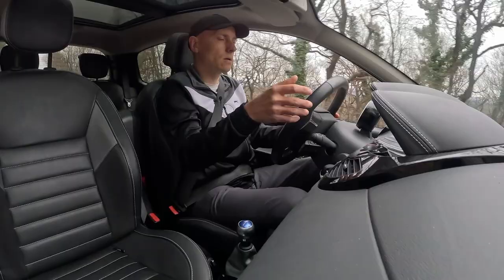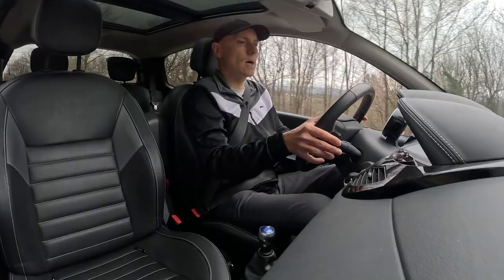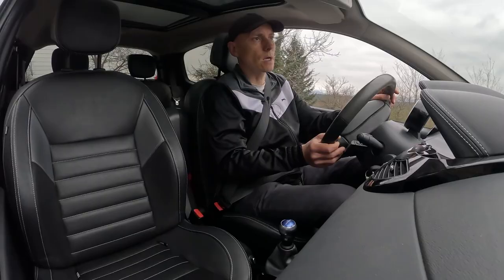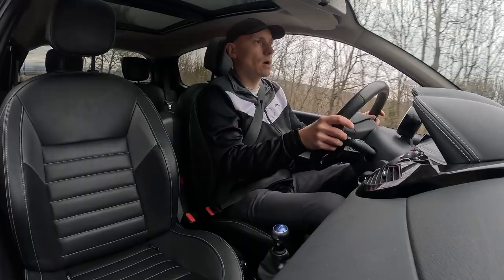I just bought this car so I will just replace it. I think that from the last oil service it has done about 13,000 kilometers and the service interval is 20,000, but I will just replace it so that I know that everything is okay.